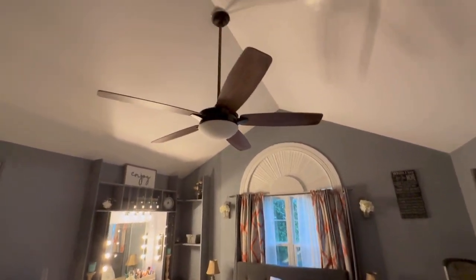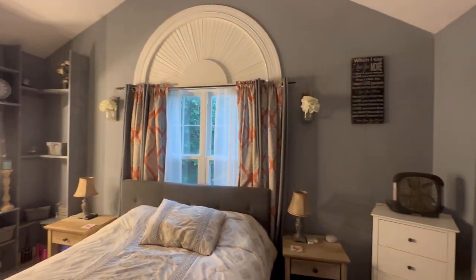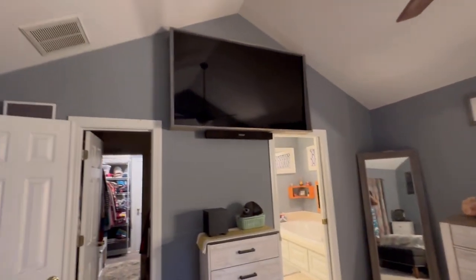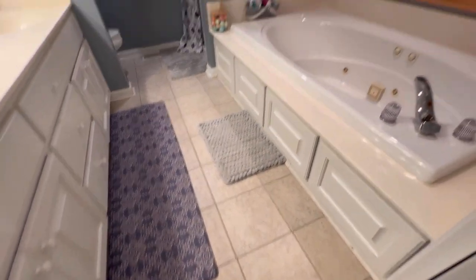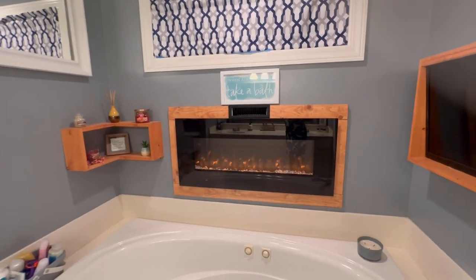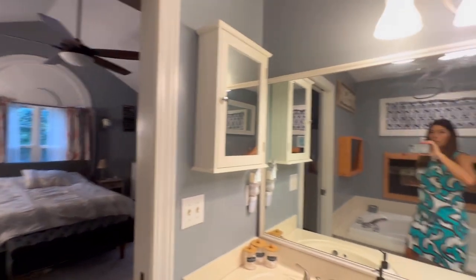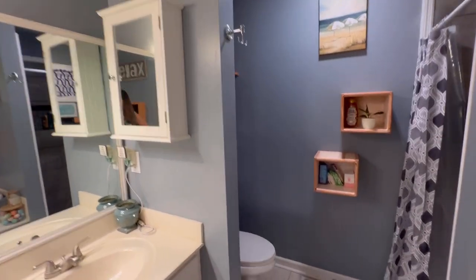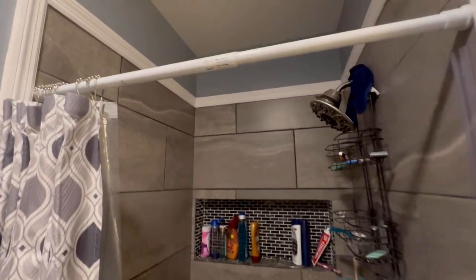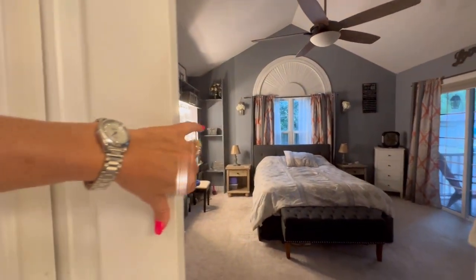Here is the master bedroom with a high vaulted ceiling, entry to the back porch, and a window looking out to the backyard. They have a large TV. The master bathroom is tiled - there is a jetted tub with an electric fireplace, and they also have a TV here. Double sink vanity, toilet in the back, and a tiled walk-in shower with a pocket door to close it off.